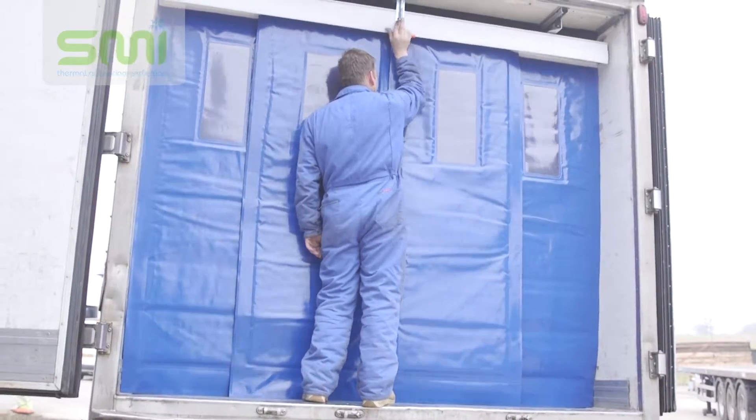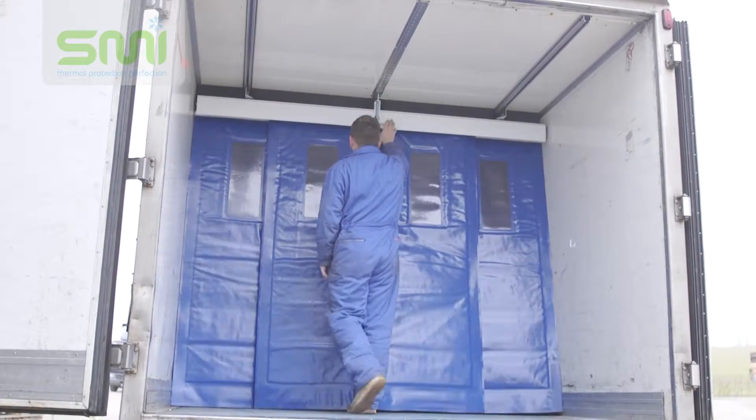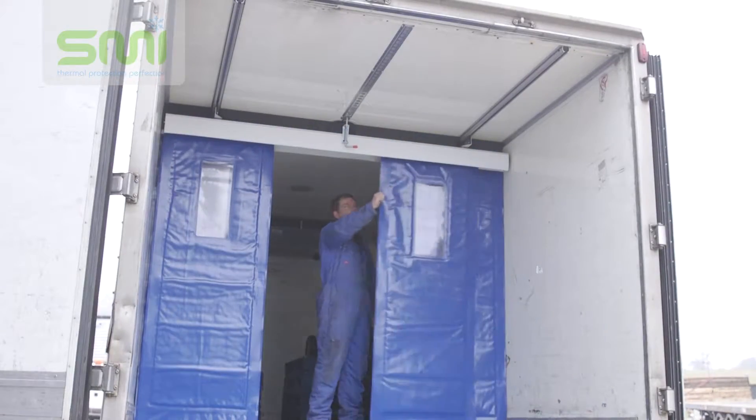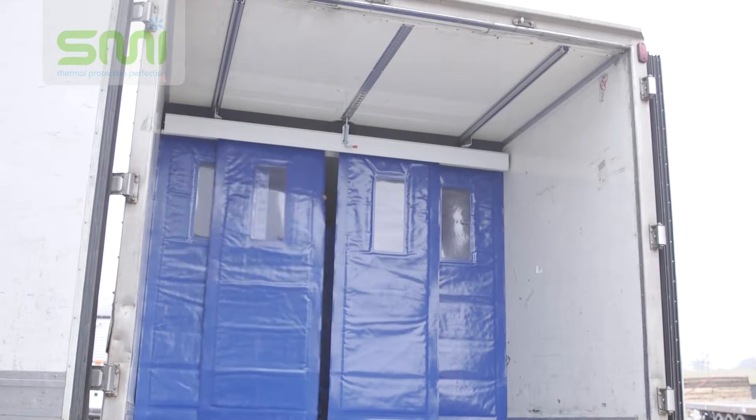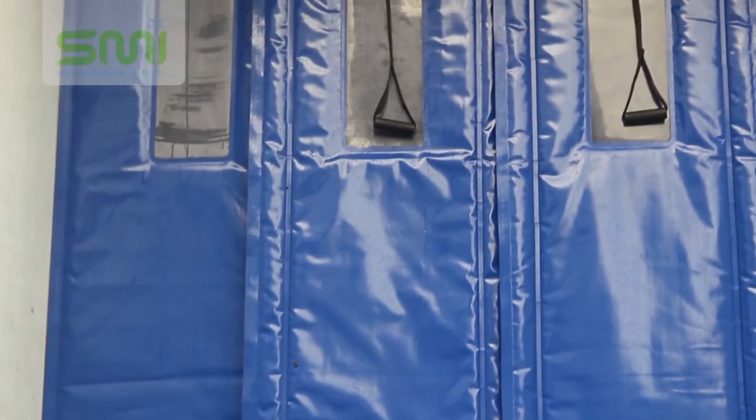What makes Bus Stop so special is that the four movable curtains are fitted on a sliding bar mounted below the ceiling. That means the insulated barrier can be moved to any position inside the truck and locked in position by a spring-loaded bolt.